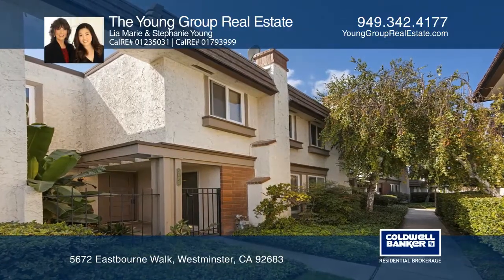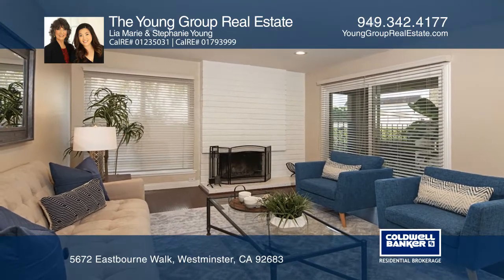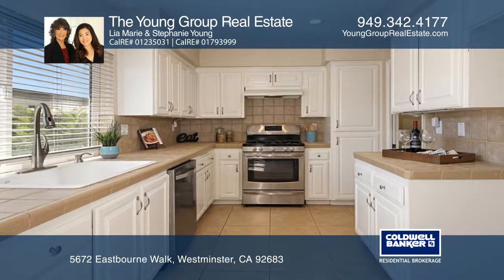This beautiful townhome in the gated community of Hammond Place boasts new technology throughout. You can control your lights, cameras, thermostat, door lock and irrigation controls with just your smartphone and the touch of your finger.